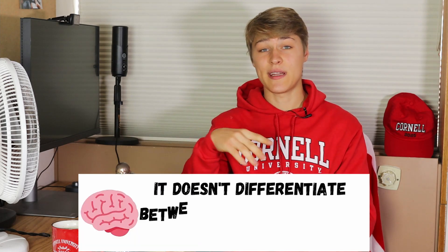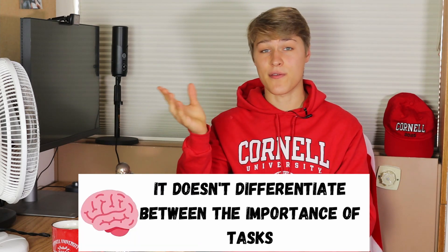The interesting thing about the brain: it doesn't differentiate between the importance of tasks when making you think about them. You can get caught thinking about some small task just as much as a larger one. If you aren't careful, cleaning the dishes could become the sole thing on your mind just as much as studying for your next big exam.